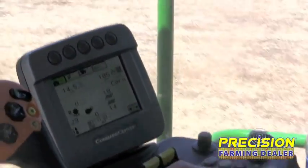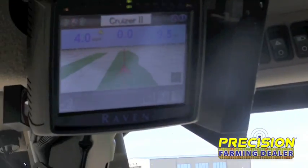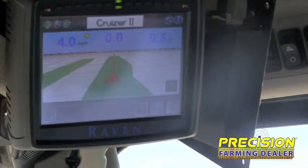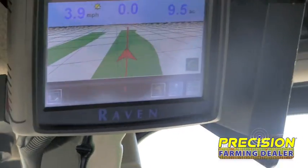You just engage the Smart Tracks — hit the foot switch — and it automatically steers to the line. Then you're free to monitor other functions in the cab or handle other operations.